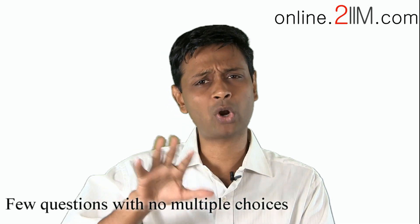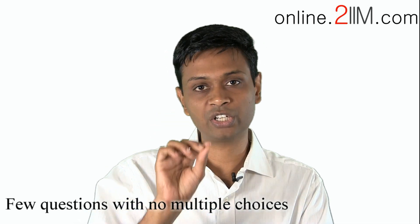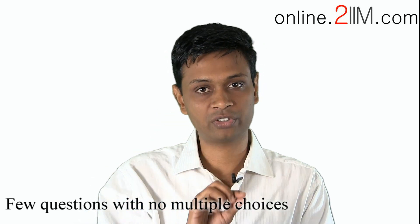One final point: regarding the number of questions — still 100, and the breakup is broadly the same — there are going to be a few questions where you can enter the answer directly, such as 2.3 or 32, instead of choosing from options. It's still an objective exam but no longer completely multiple-choice. My gut feel is these enter-the-answer questions will not appear in verbal or LR; they'll be for quant or DI. It'll probably be five or six questions — it doesn't change things dramatically. All the best for your exam!